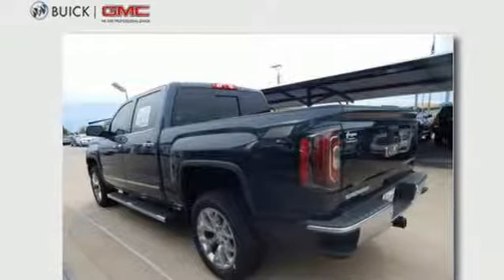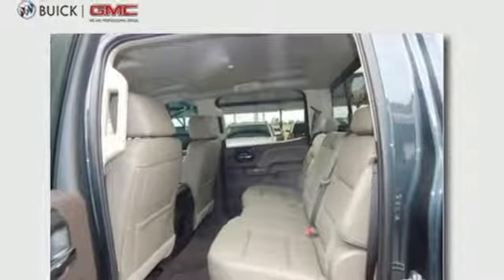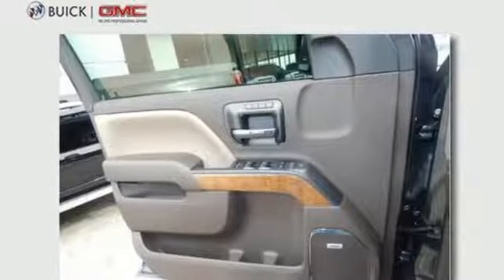Ecotec 3 engine, active grille shutters, electronic shift on the fly, and automatic transmission.